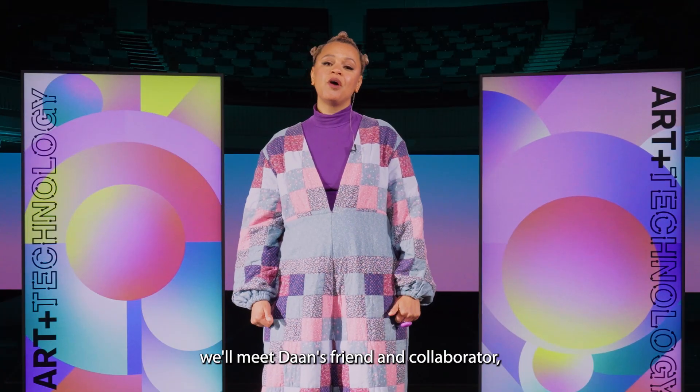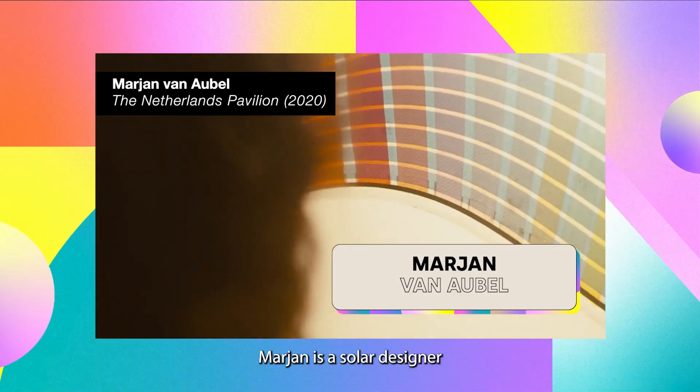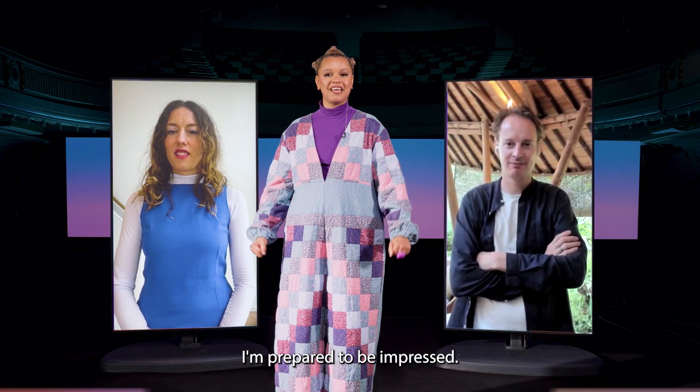In part two, we'll meet Dan's friend and collaborator, the awesome Marianne van Aubelle. Marianne is a solar designer whose work is helping to redesign how we approach sustainable energy. I'm prepared to be impressed.